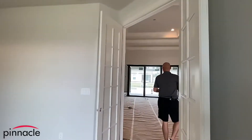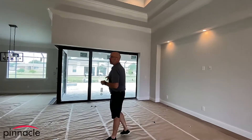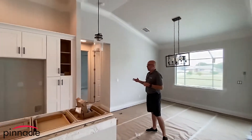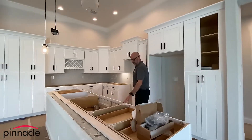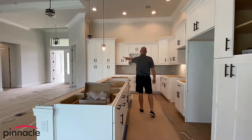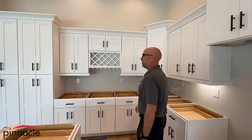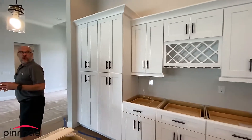Over here we have the 90-degree slider that goes out into the lanai, and then we have our Sailfish kitchen layout. They went with the white shaker cabinets and the island. We have a double pantry over here and a double pantry to my left with a wine rack. This is one of our custom layouts for our kitchens.